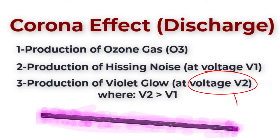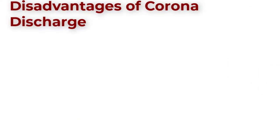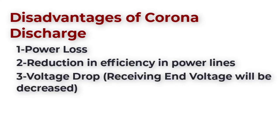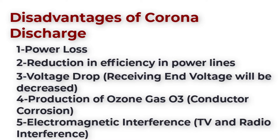Corona discharge has a lot of disadvantages. First, power loss — which we can notice with the glow and the noise — will reduce the efficiency of power lines. Also, this power loss will cause a voltage drop, which can reduce the receiving end voltage. The production of ozone gas can cause corrosion to the conductor. And lastly, electromagnetic interference can cause TV and radio interference.